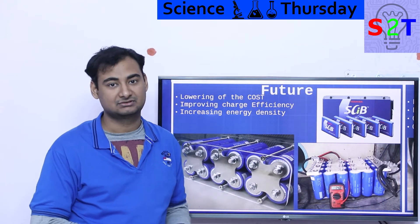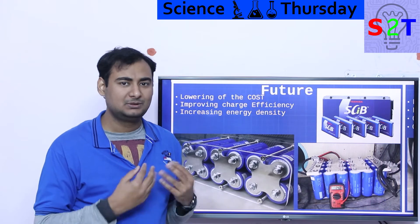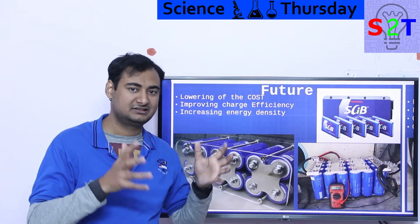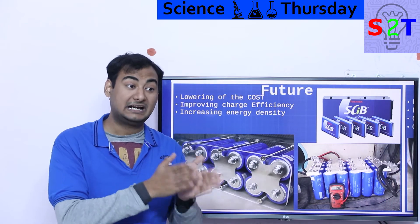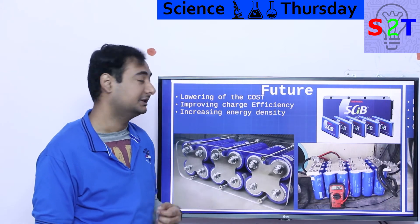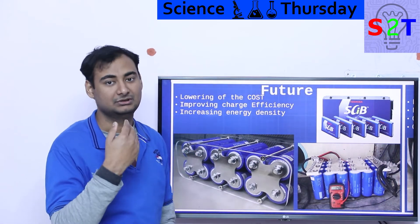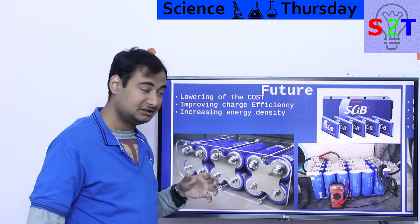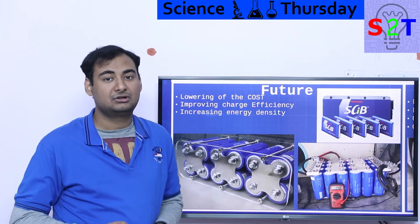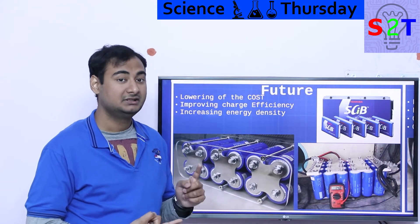One critical downside: charge efficiency is low. If you put in 100 kilowatts, you only get back 80 to 85 kilowatts. That is not a big deal for subsidized buses, but for a private electric vehicle owner it does sting given the long lifespan — you wish it were as efficient as lithium iron phosphate. Many engineers are working on improving this.